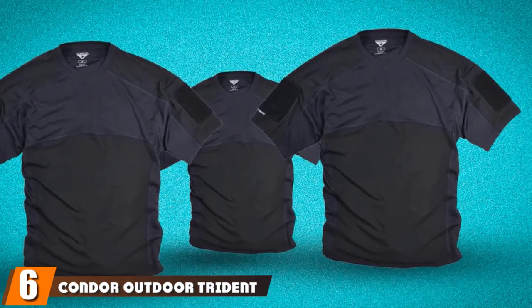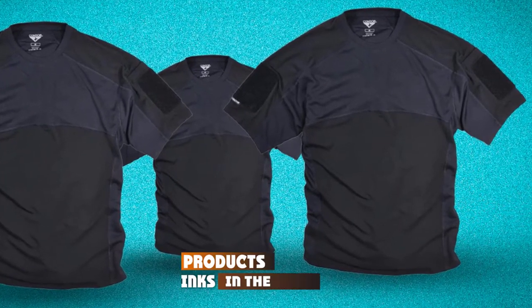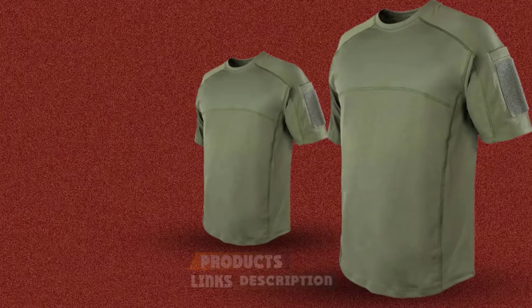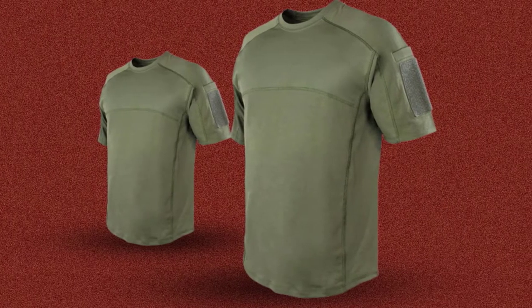The number six position is dominated by the Condor Outdoor Trident Battle Combat Tactical Shirt. This trendy round neck piece is a stunner if you are looking for a simple yet fashionable short sleeve tactical shirt. It's designed to allow for increased ventilation with short sleeves that are great for enhanced movement and flexibility.